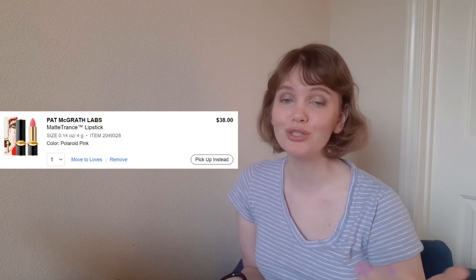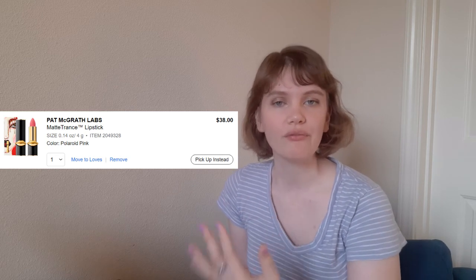Two more lipsticks and then we are done. The first is from Pat McGrath — apparently I was feeling very interested in Pat McGrath when I was filling my cart. I actually tried some of these Matte Trance lipsticks in mini form and I really do like them. They're very thin, very comfortable, yet a very matte formula — really nice. The color I was most interested in is Polaroid Pink. I feel like this would be a really wearable color for me every day. It looks to be a cool-toned pink with a little bit of a melon shade to it — beautiful. It's definitely something I could wear on an everyday basis, which is what I'd be looking for if I'm going to spend $38 on a lipstick. Those Pat McGrath lipsticks, by the way, are $38 — they make NARS lipsticks look reasonably priced.